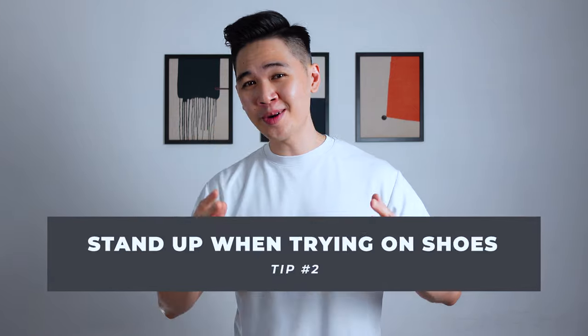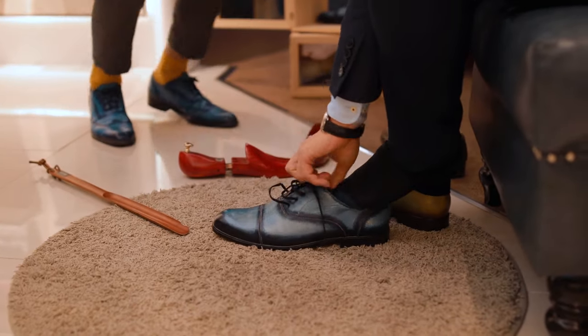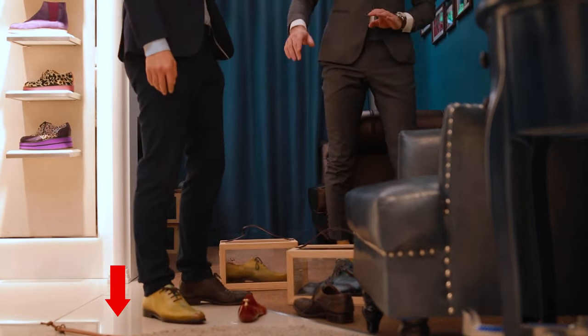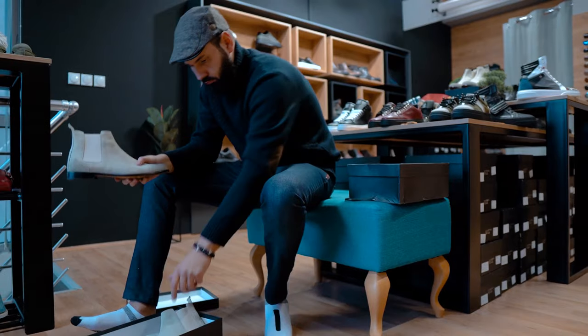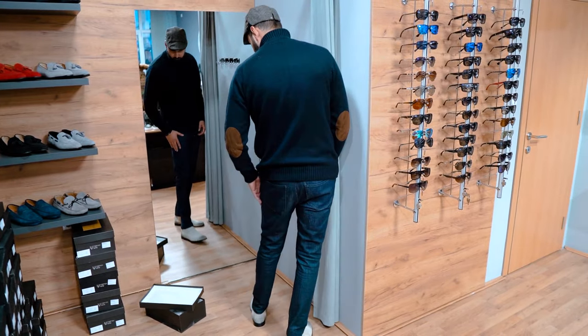Tip number two: stand up when you're trying on shoes. Many people make this mistake — they sit down, the salesperson comes over and hands them the shoe they want, they try them on seated and it fits perfectly. They pull the trigger, then try them on the next day only to realize the shoes don't fit. The reason is that when you're standing up, there's an even distribution of force down to your feet, which actually causes your feet to be wider compared to when you're sitting down. So when trying on shoes, don't rush the process — walk around in the store and be sure it's comfortable with no signs of rubbing or chafing.